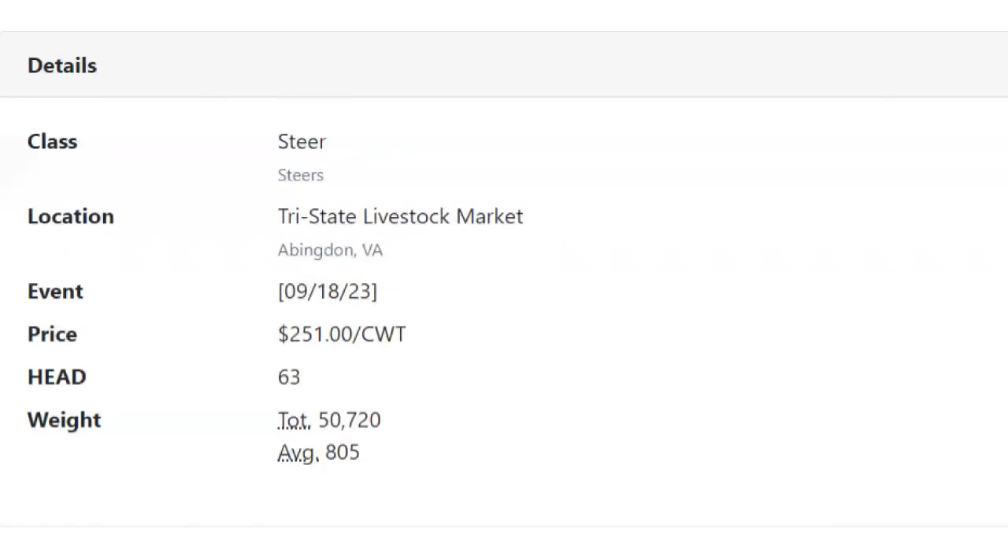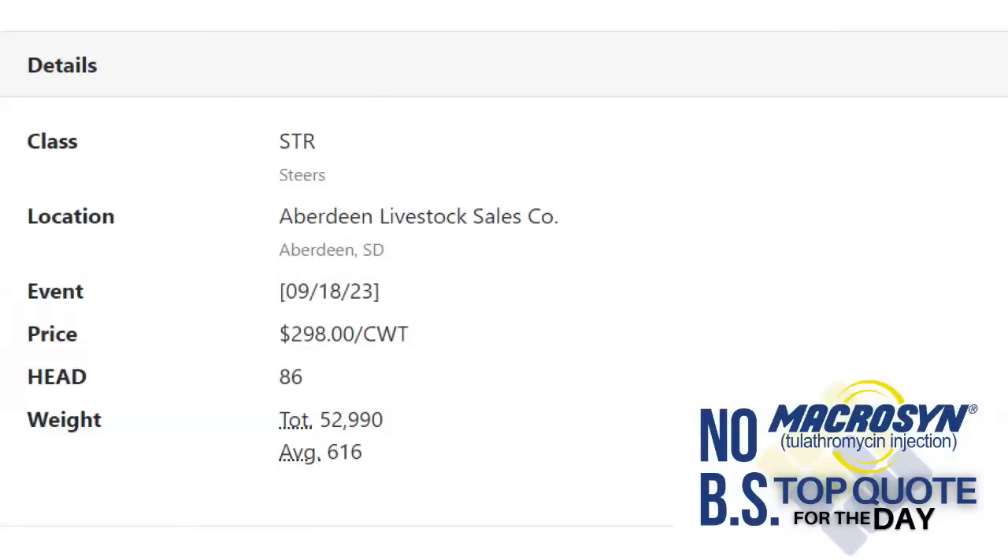A couple of stick-out deals: Tri-State Livestock Market in Abingdon, Virginia — 63 head of steers weighing 805 lbs, bringing $2.51. And your most impressive quote anywhere on Monday — your Macro's no-BS top quote for the day — came out of Aberdeen Livestock Sales in Aberdeen, South Dakota: 86 steers weighed 616 lbs, bringing $2.98. That's your Feeder Flash for Tuesday.